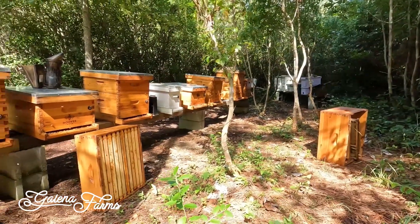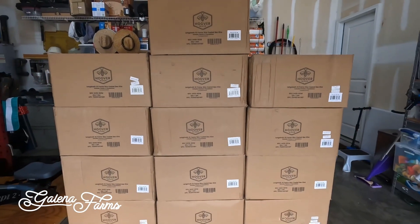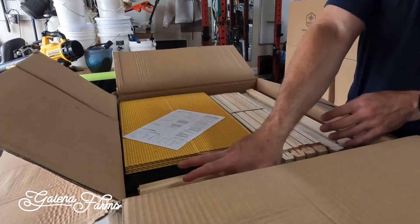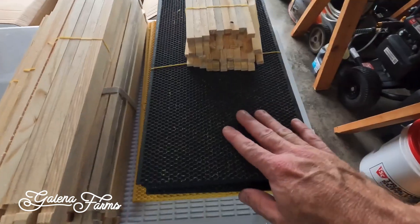We actually own 25 hives, and they are all Hoover Hives. We have a few five-frame nukes and pro nukes for those purposes, but we decided to go with Hoover Hives for a few reasons. They're made out of fir versus pine, and the bang for the buck you get is absolutely impossible to beat. So we decided to purchase the 25.